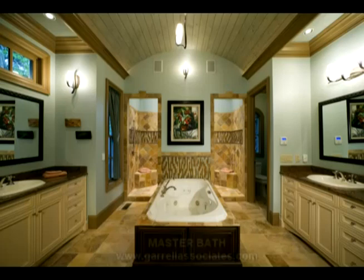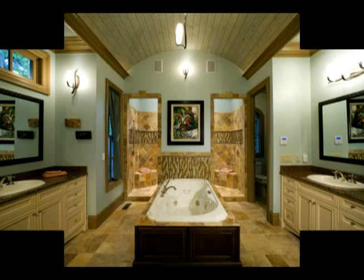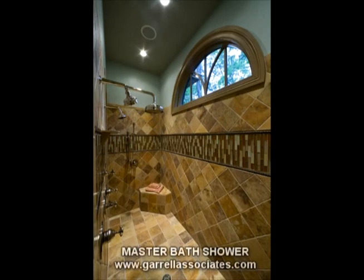The luxurious master bath is a refuge for relaxation. The jetted tub is the centerpiece of this magnificent room. His and her vanities offer ample counter surfaces and storage space. The beautiful walk-through shower is enormous and enhanced by beautiful stone tile.